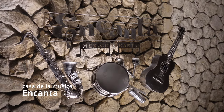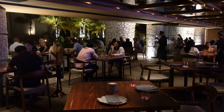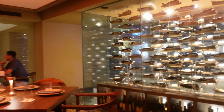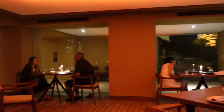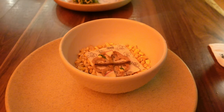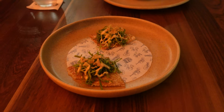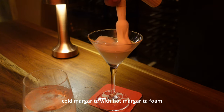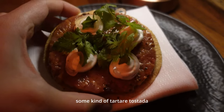Last but definitely not least is Encanta, which is a fine dining restaurant by chef Paco Mendez, who has a Michelin star Mexican restaurant in Barcelona. You'll definitely want to make reservations ahead of time because they're required and do get booked out. The restaurant is spacious but we sat in a smaller more intimate room with an artsy wall of wine bottles and moody red lighting. The meal is a set tasting menu — I wish I could tell you the details of everything we ate, but they didn't have a printed menu and we sometimes had a hard time understanding our server explaining the pretty complicated dishes. What I can tell you is that everything tasted delicious and was definitely on par with other Michelin star meals we've had.